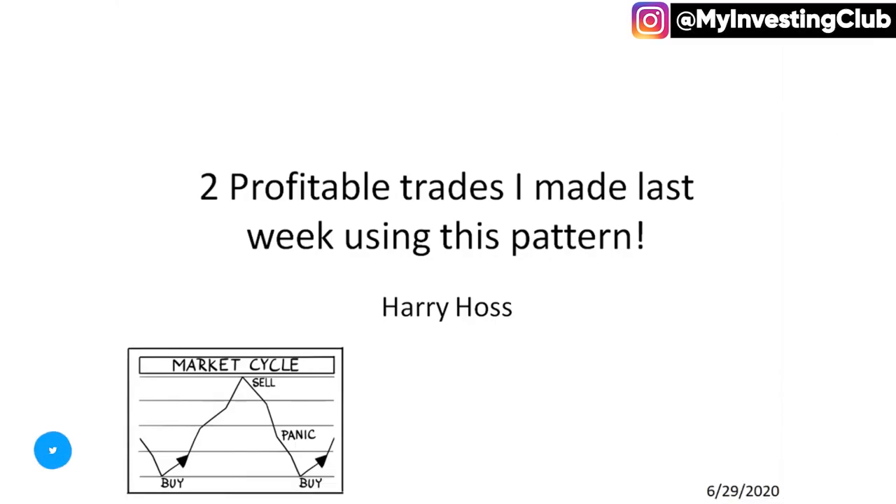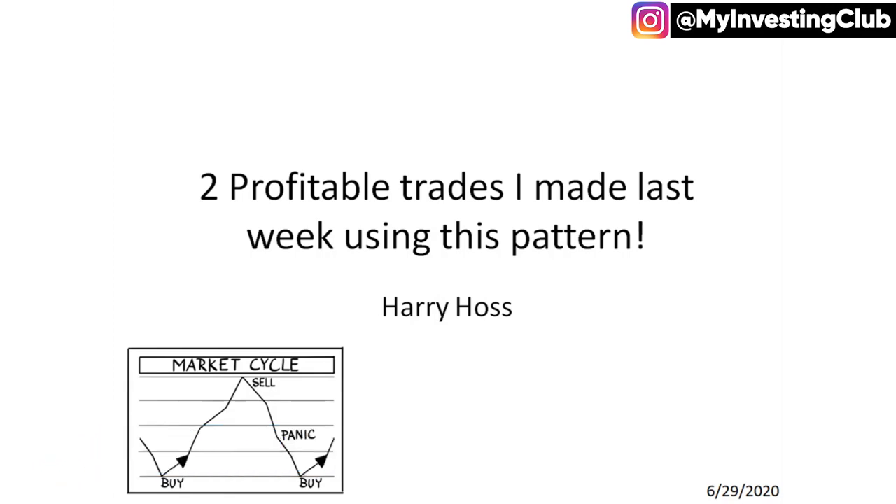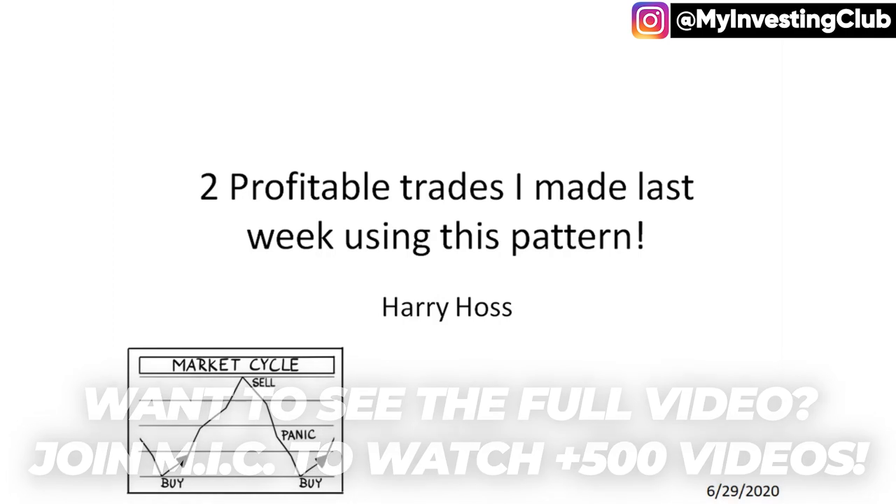What's up guys? It's Harry Haas here and today I'm going to be going over two trades that I made last week that were pretty much identical, using the exact same pattern. Both of these stocks were not hot chicks. Both of these stocks just kind of gapped up in the pre-market and there wasn't really a lot going on with them until they got a strong opening push, and then they kept going and ended up turning into kind of big runners. So I'm going to be going over those two trades.